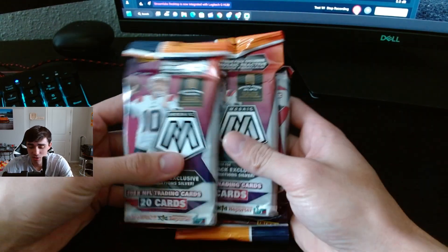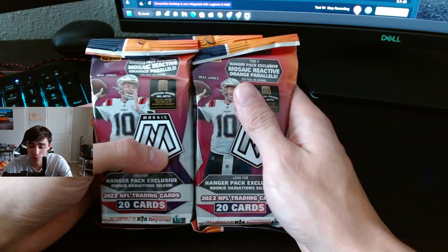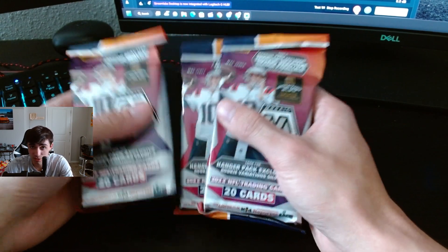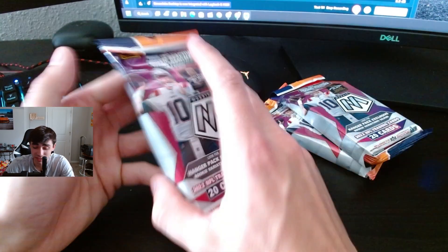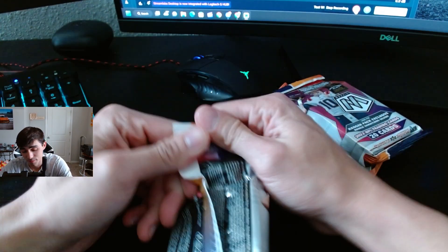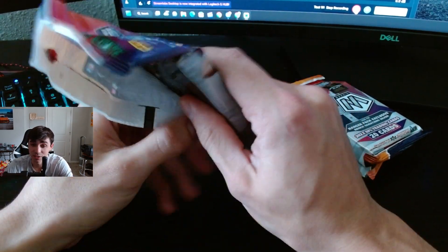What's going on guys, welcome to today's video. I just picked up three hanger packs from Barnes and Noble. If you guys are looking for cards, Barnes and Noble is usually the place to go, and you can also get a discount if you become a member there. Definitely check out your local Barnes and Noble. Let's open these up — last time we got a Genesis, so maybe we can get another.